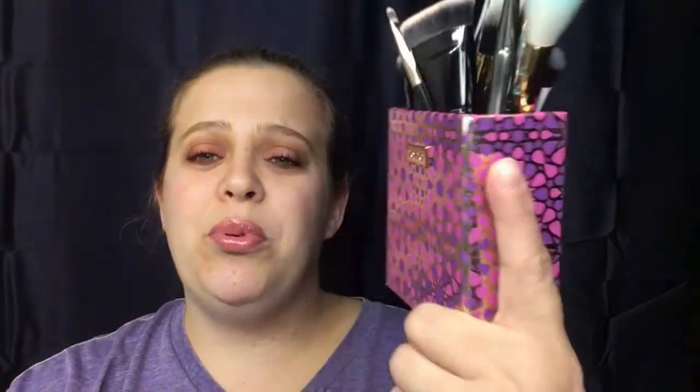Coming back to Tarte, we have the Tarte Limited Edition Artful Accessory Brush Set. Their brush sets are phenomenal — so soft, they really do their job, they're not flimsy, and they hold up. I actually got both sets — the one on Tarte.com and the one from Sephora — and I've been using the brush holders for all my other brushes. It's so pretty and festive, and their brushes really hold up. I highly suggest getting this set whether for yourself or somebody else.